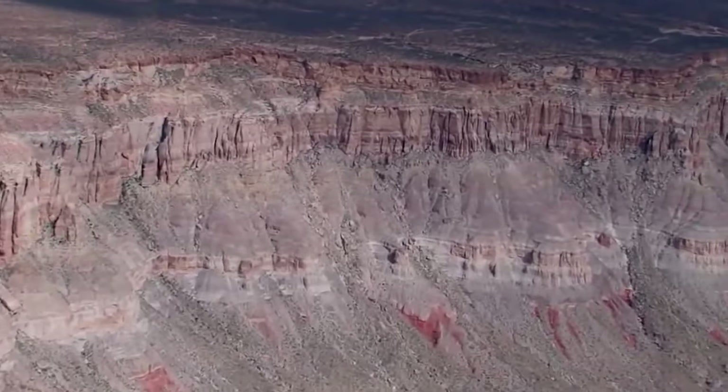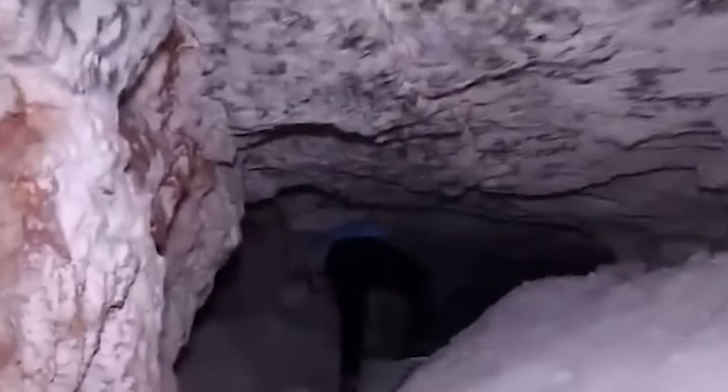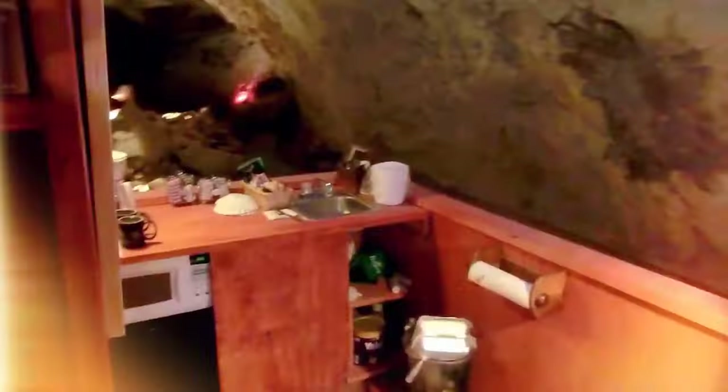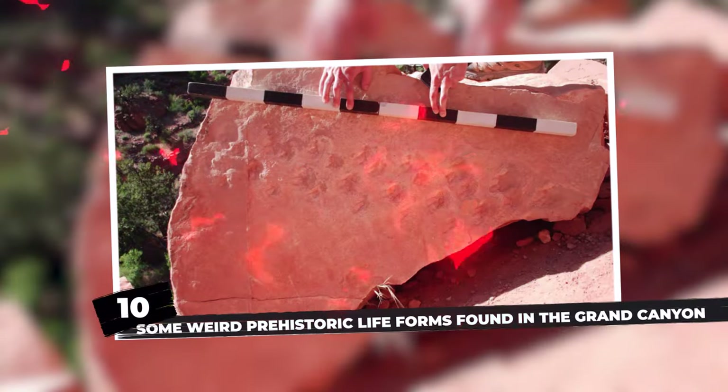The Grand Canyon is like a captivating earth history book with its red rock layers, and now it has just unveiled a groundbreaking secret. Join experts on a journey to uncover hidden mysteries and explore incredible recent discoveries that could reshape our understanding of this majestic canyon.